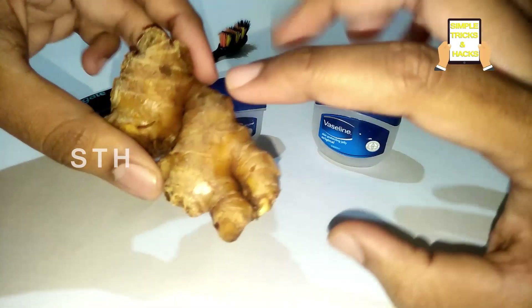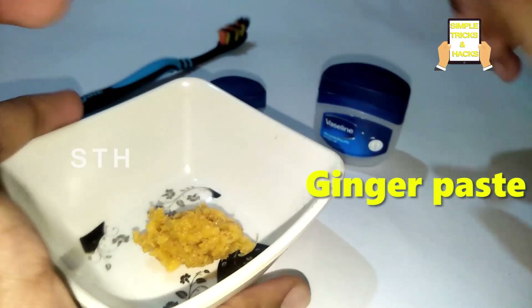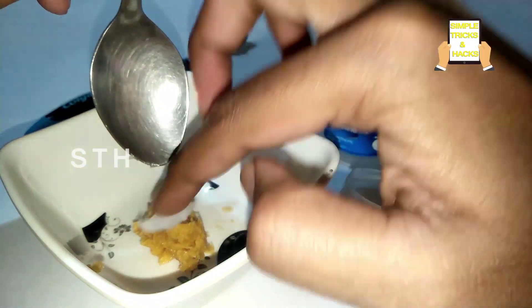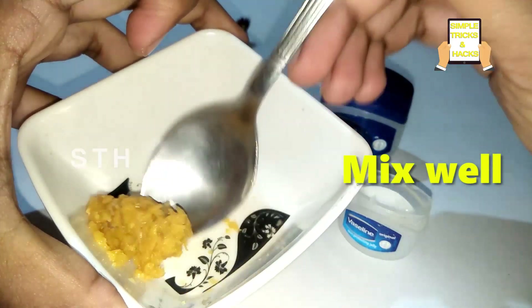Let's start the video. First, take some paste from the ginger — this is the ginger paste. To this, add a little amount of vaseline jelly. Then mix the ginger and vaseline jelly very well.